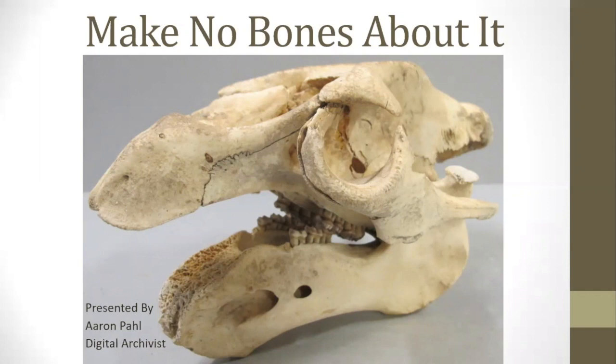I am currently the digital archivist at the History Center, but before that I worked at the California Academy of Sciences as a curatorial assistant, where I worked to preserve and prepare specimens for the museum collection. I worked on a little over 2,000 specimens ranging in size from whales all the way down to mice and hummingbirds. I also published a journal article about the process of skeletonizing animals, and almost all of the photos in this presentation were taken by me.